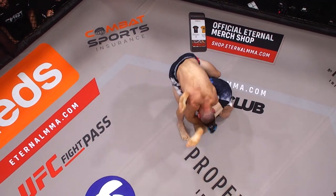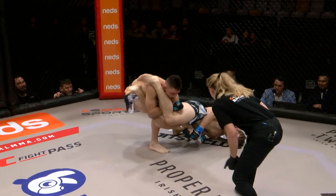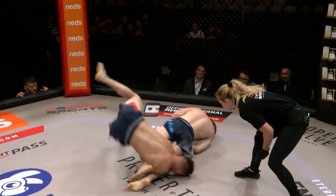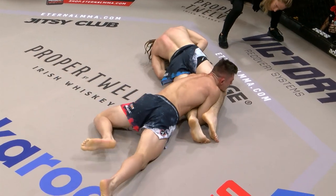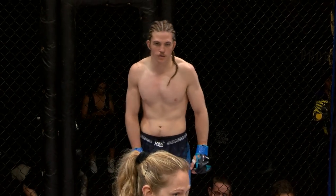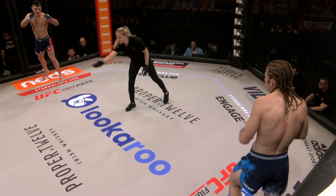Look out for that arm bar — that looks tight as well. Great defense by Bo so far. Can he hold on? Go belly down, that's tight. Keane Morris, a great start in round number one. And two.